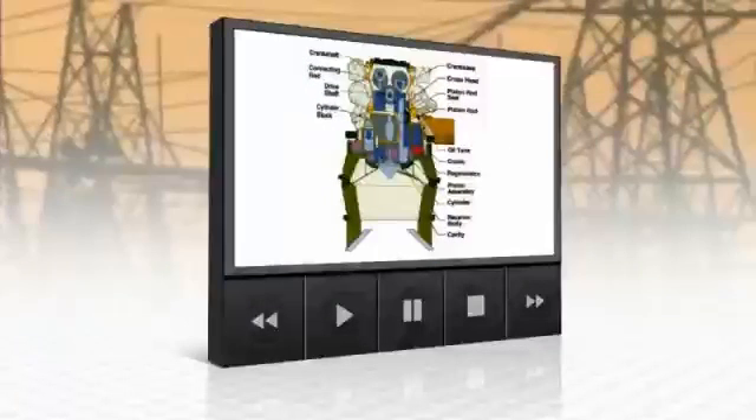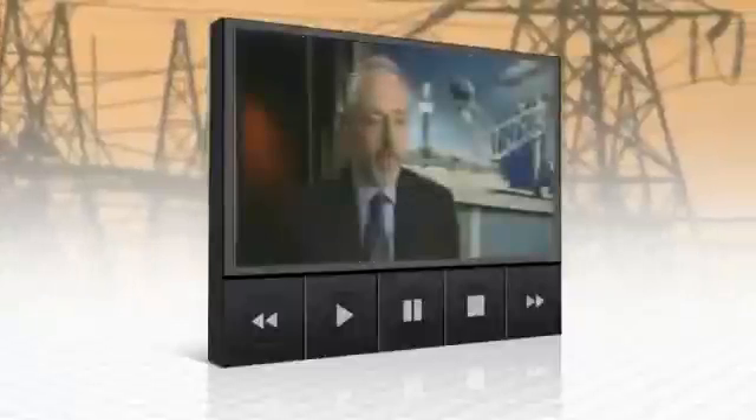Enter the Stirling engine, a technology that could revolutionize the industry. It's a nearly two-century-old concept that is now ready for prime time. Back in the late 1800s, a Scottish minister, Dr. Robert Stirling, originally came up with the concept as an alternative for steam engines. Here's how it works.